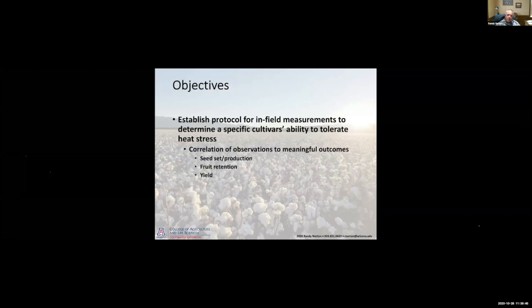What we wanted to do was develop a protocol we could use in-field to measure and determine a specific variety's ability to tolerate heat stress, and then correlate those observations to meaningful outcomes such as seed set, seed production, fruit retention, and ultimately yield — so that when a new variety comes in, we could do some evaluations to determine whether or not it has good heat tolerance.